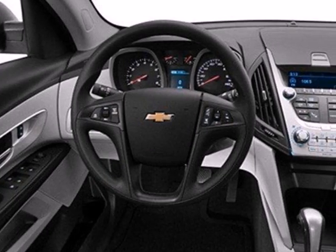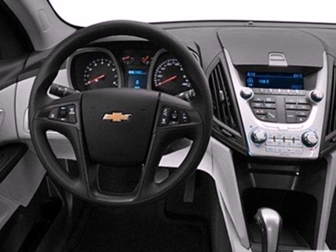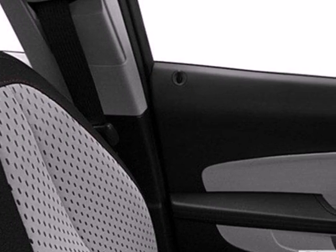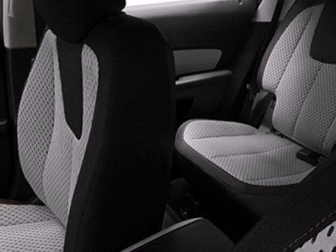Many convenient features come standard, like keyless entry, automatic headlights, and steering wheel-mounted audio controls. The stability and traction control and multiple airbags are designed to protect you and your loved ones.